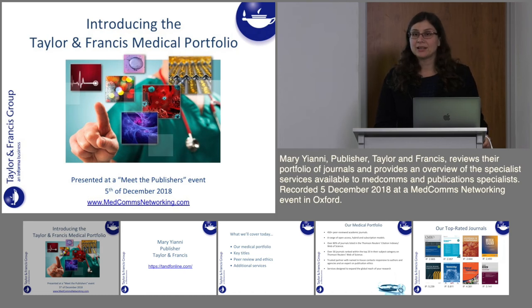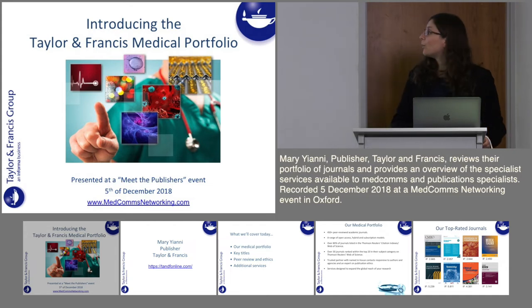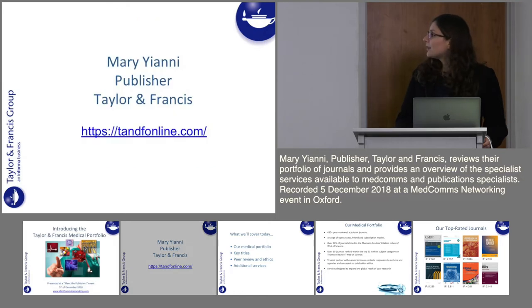Hello everyone, my name is Mary Yanni and I'm a publisher at Taylor & Francis. I'm here to speak to you today about our Taylor & Francis medical portfolio. Feel free to contact me with any questions.